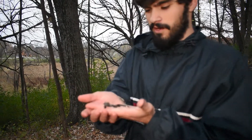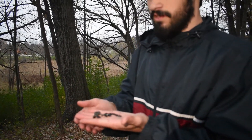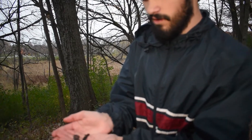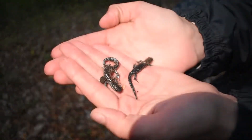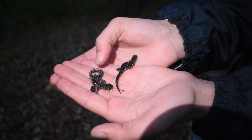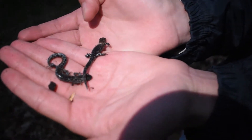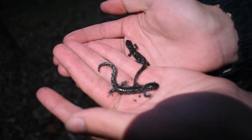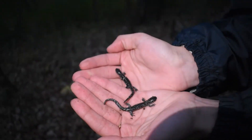Today we're looking at the blue-spotted salamander — one of the coolest salamanders ever, and actually my first salamander I've ever found. And look at these. These are actually adults. Look at how small they are, it's only like two and a half inches. You'll notice so much variation between these two. This guy has so many spots. This guy is black with a little bit of spots. But they're both blue-spotted salamanders, and they're both basically full-grown here.